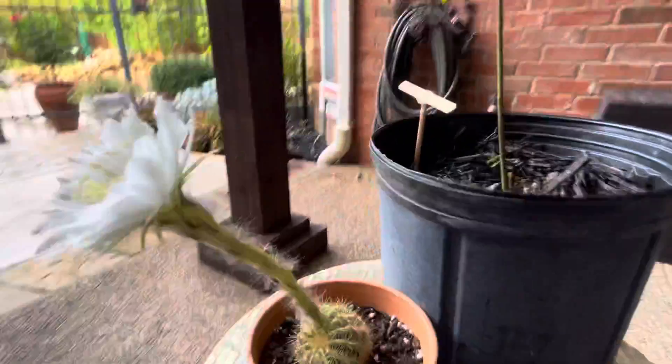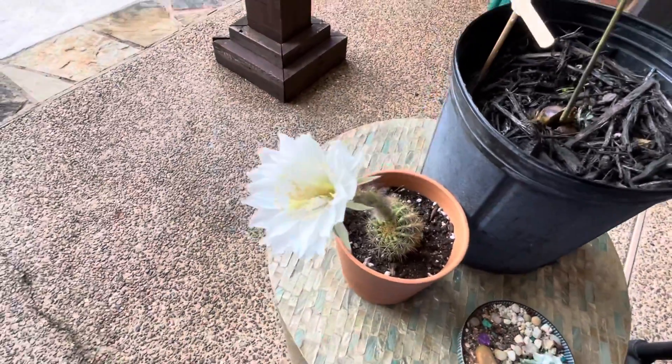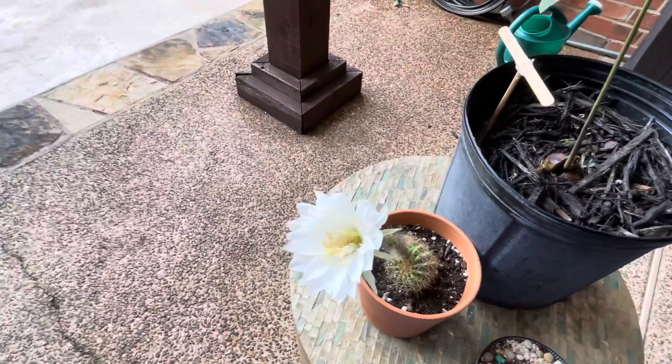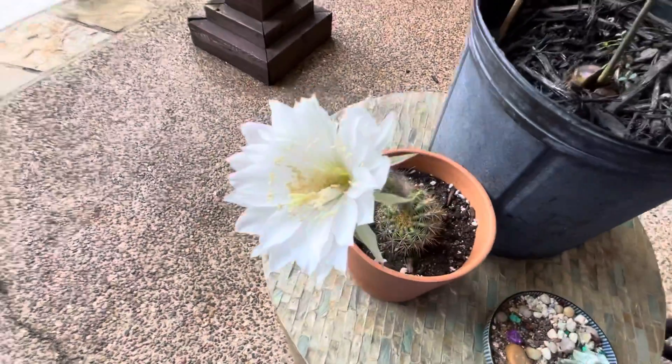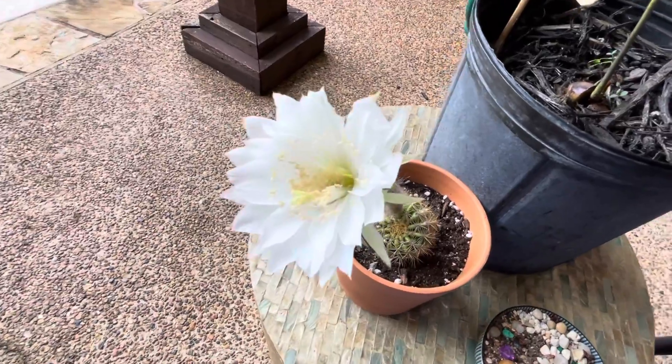You know why it's super cool? Because this flower only blooms once a year, this cactus, and the bloom only lasts a few hours. So this will be closed up and gone by this afternoon. So it's just really pretty.